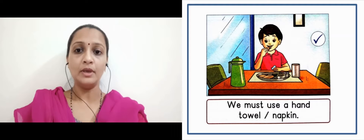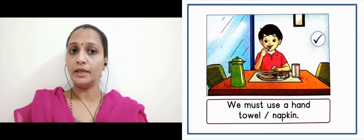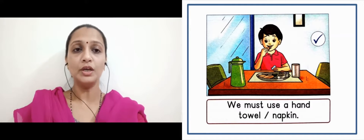Now in the next slide, here there is an image. We must use a hand towel. When we are eating, we should keep a towel or napkin. It's a good manner — here you can see the tick mark, which shows it's a good manner we have to follow.